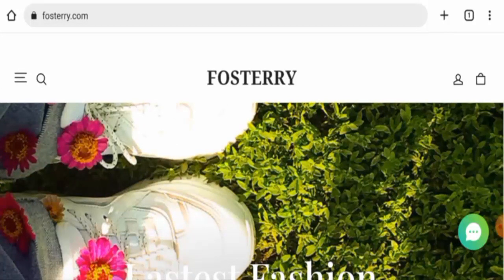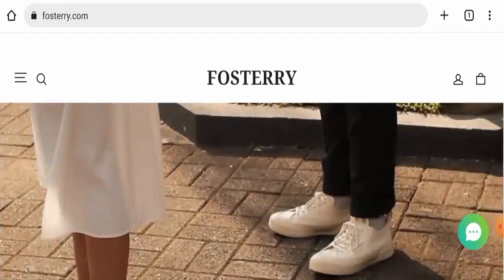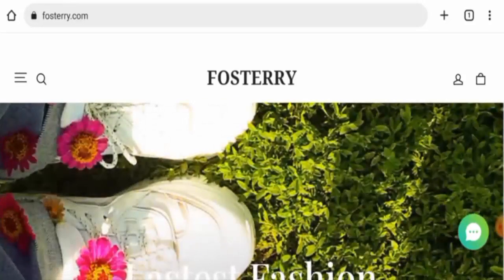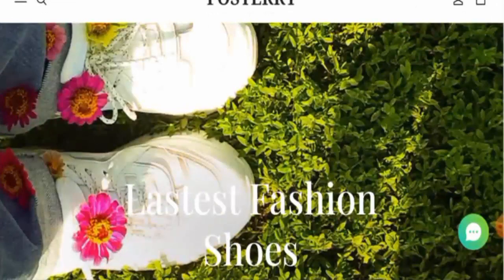People from Canada, the United States, and the United Kingdom are very curious to know about this site. Today we are going to inform you about the complete details of this website, so watch this video till the end and do not miss any points. First, we will talk about the website type and the products they offer to customers.